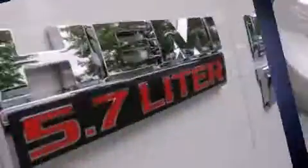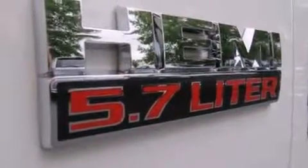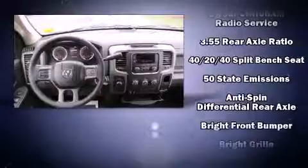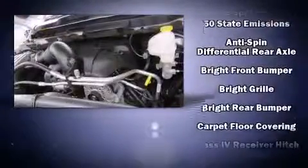Top features include remote keyless entry, delay-off headlights, variably intermittent wipers, heated door mirrors, skid plates, a trailer hitch, a bed liner, and one-touch window functionality. Audio features include an AM/FM radio and six well-positioned speakers.